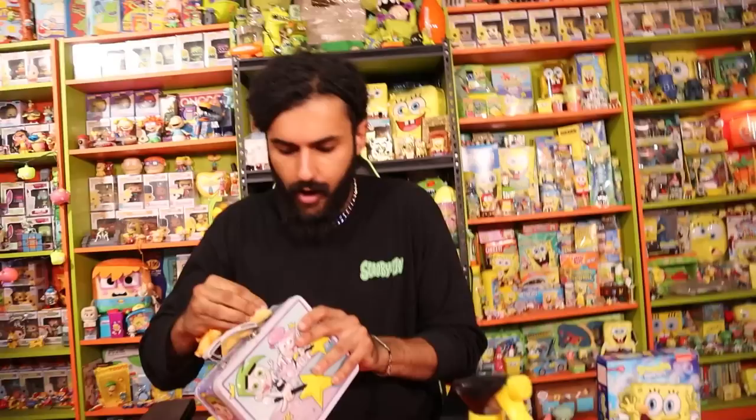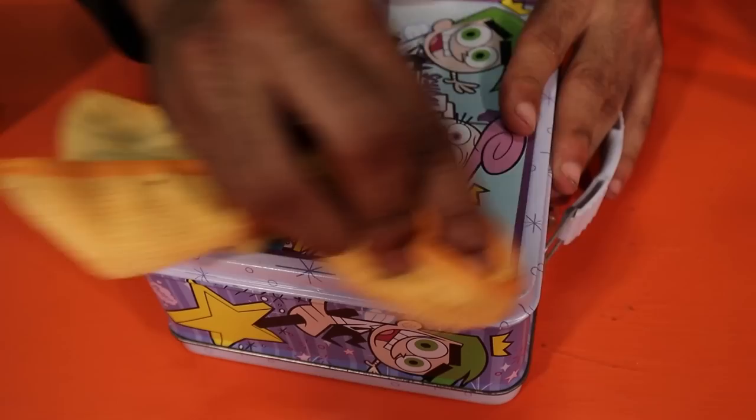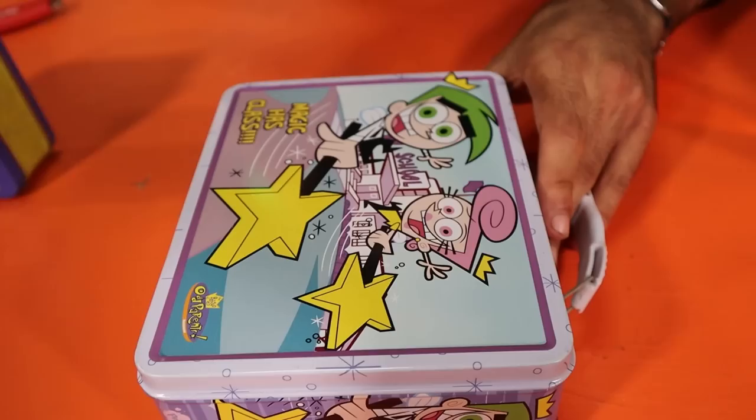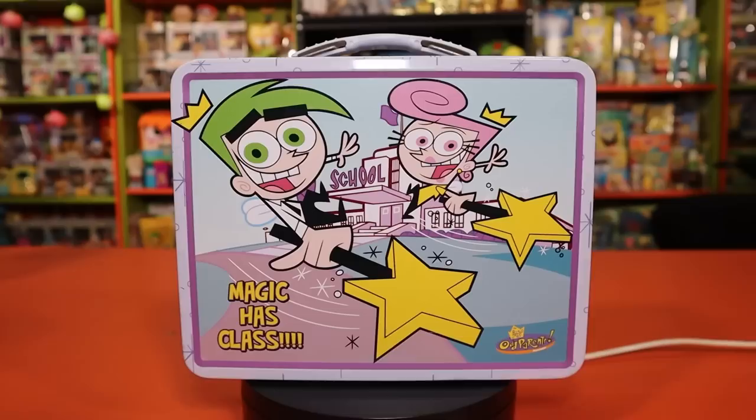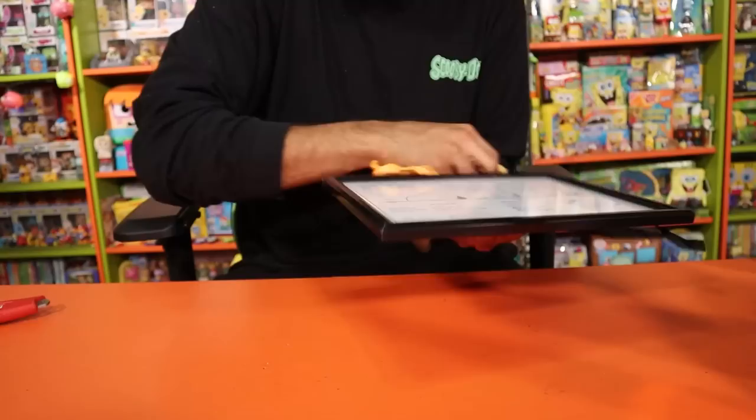After wiping it down, literally almost all the imperfections came off. There's a little smudge still, but this thing is better than brand new. They should clean them and resell them — they'd be better than when they were produced. I only paid ten dollars for it, so that was a great deal. You know how much I love collecting these Nickelodeon lunchboxes. These are all by the same company — the Tin Box Company. We didn't have a Fairly Odd Parents one in the collection, so now we do.